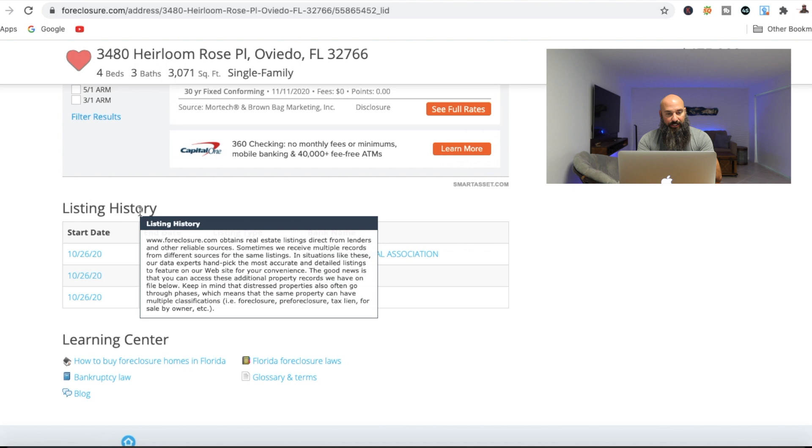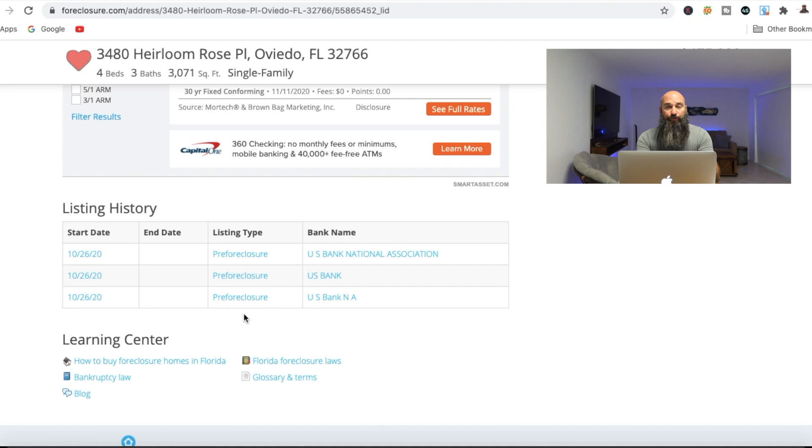And then if we go a little bit further down, you've got the listing history. Now it says pre-foreclosure — that's usually notification of the lis pendens. Lis pendens is basically the start of the foreclosure process. It looks like it just started back maybe on October 26th. Basically, anybody that stops paying their mortgage, the lenders are going to go and file lis pendens, and that's the start of the foreclosure process.